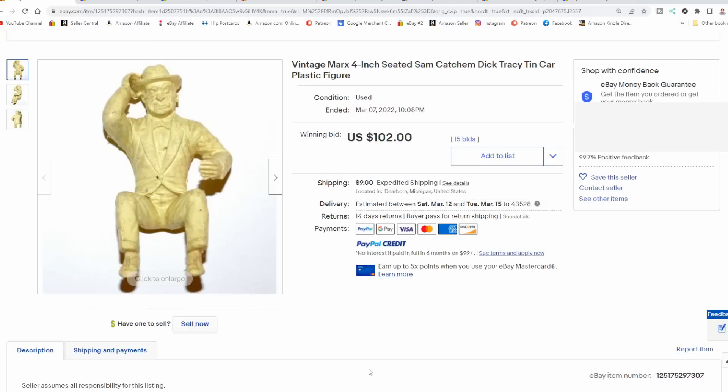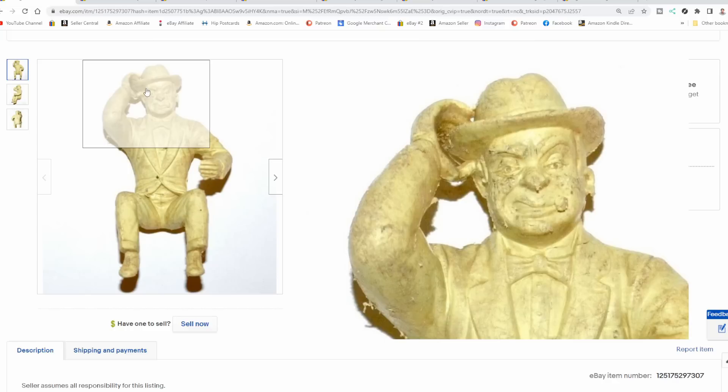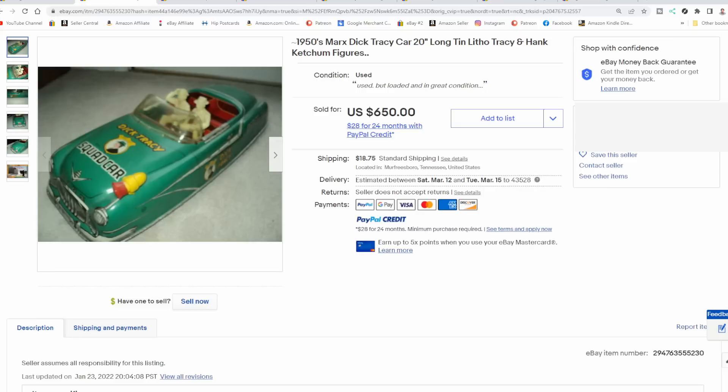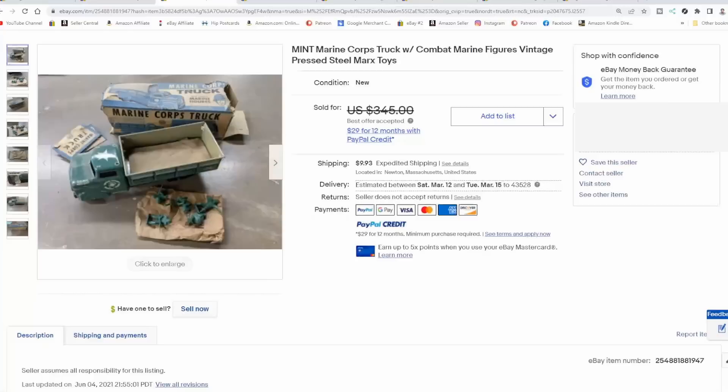Some figures from Marx are confusing to some folks. This is not marked on the bottom — you probably will not see the word Marx on it. It's more of a rubber figure, and it usually looks dirty like this. These were only available in a very specific set. There are tons of these seated figures for all sorts of different TV shows, comics, and cartoons. The figure we just showed you actually came with this car — this set here sold for $650. Most of the time you're only going to find the tin car or only the figure, but either one will sell for some pretty darn good money.